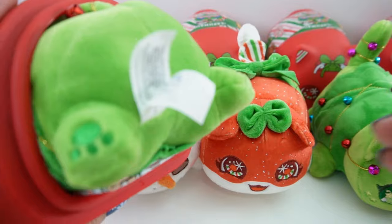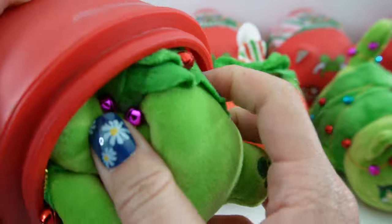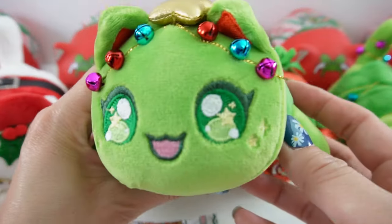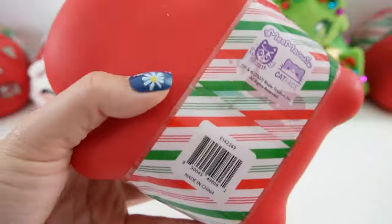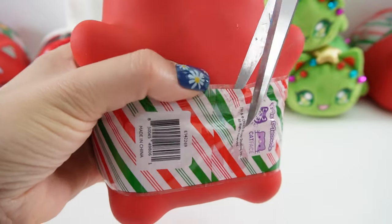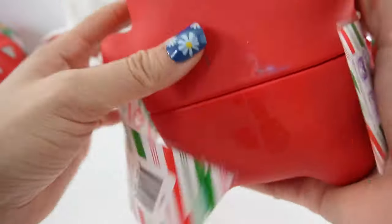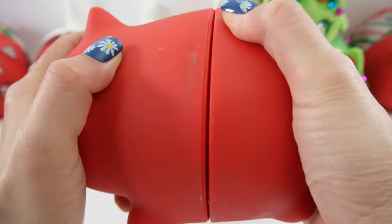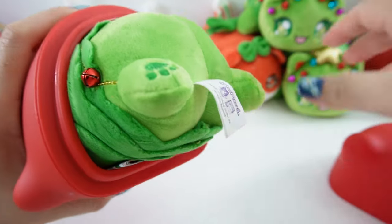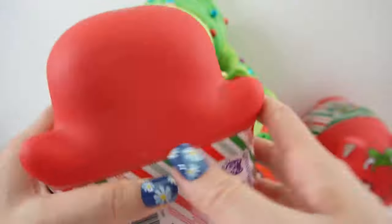I think this is our first duplicate — this is the Christmas tree cat again. Here it is, what a cutie — look at that face. They're halfway there. We still have the gingerbread and the reindeer to get, so let's look for a brown bottom. And another Christmas tree — look how many Christmas trees we got.